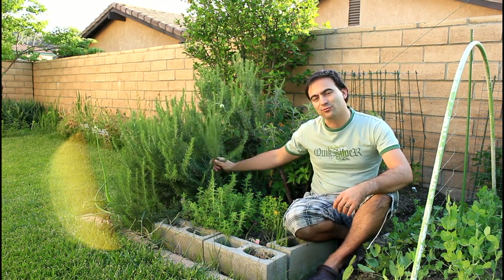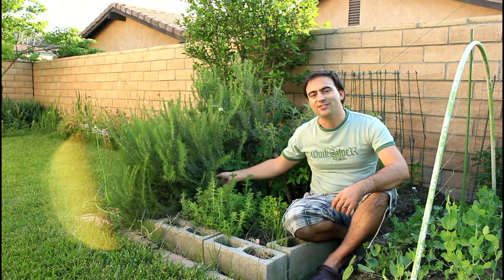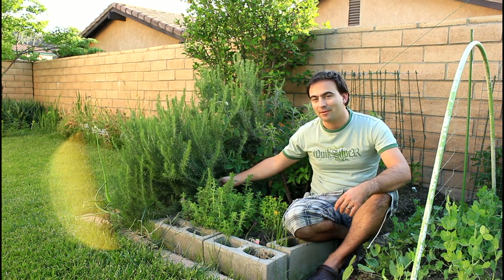Right here behind me I have this rosemary plant which has been growing for about three to four years now. They get pretty huge, so you can actually trim them back just like a hedge.